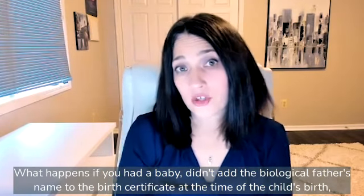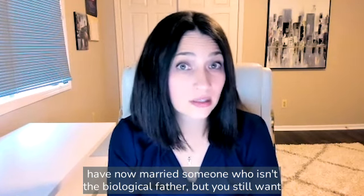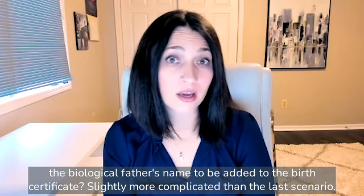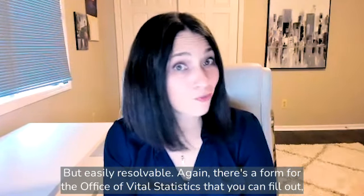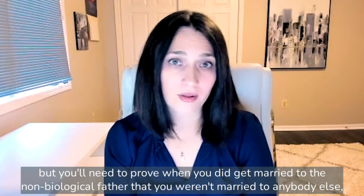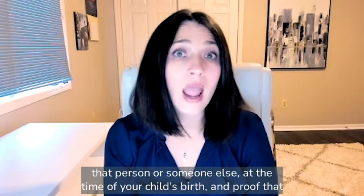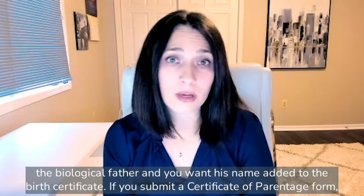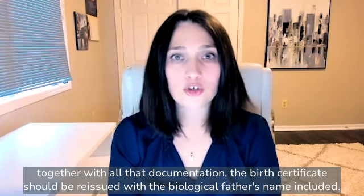What happens if you had a baby, didn't add the biological father's name to the birth certificate at the time of the child's birth, have now married someone who isn't the biological father, but you still want the biological father's name to be added to the birth certificate? Slightly more complicated than the last scenario, but easily resolvable. Again, there's a form for the Office of Vital Statistics that you can fill out, but you'll need to prove when you did get married to the non-biological father that you weren't married to anybody else at the time of your child's birth, and proof that the biological father and you want his name added to the birth certificate. If you submit a certificate of parentage form together with all that documentation, the birth certificate should be reissued with the biological father's name included.